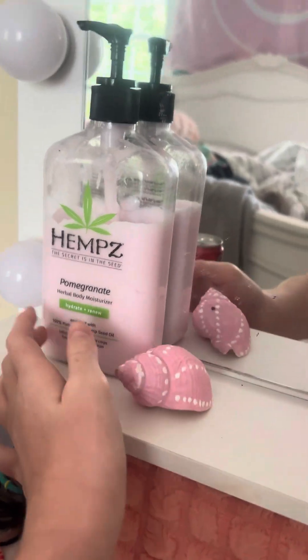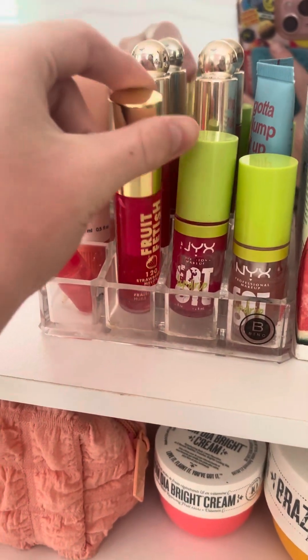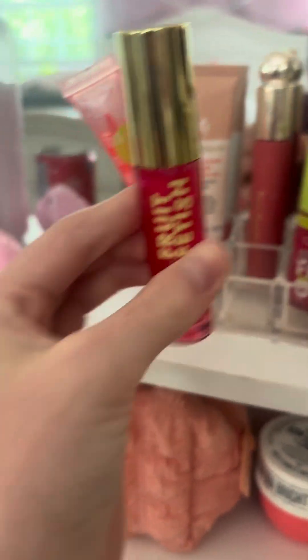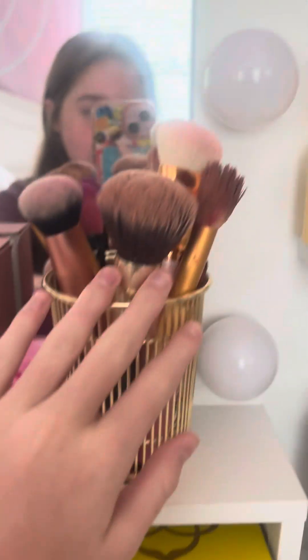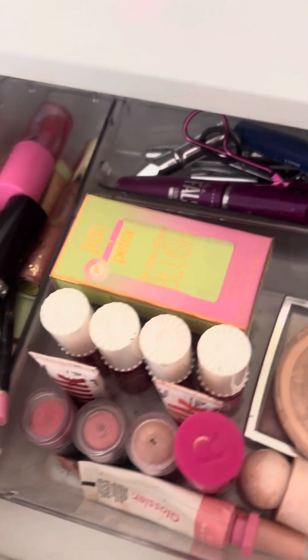My favorite lotion of all time, and a lip gloss — a new one that I love. It's so pretty and it literally tastes like a sour gummy worm, it's so good. And then two of my new favorite products — brushes — and yeah, let's start with the drawers now.